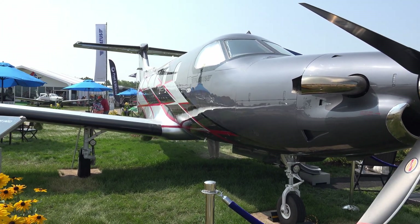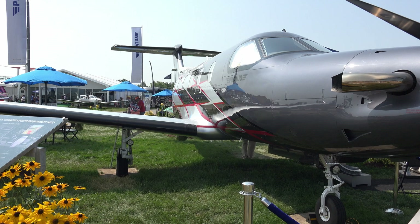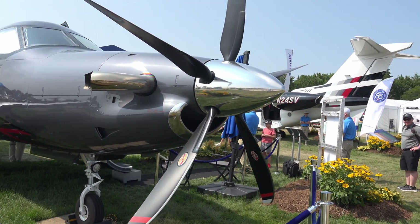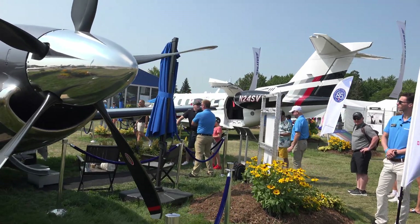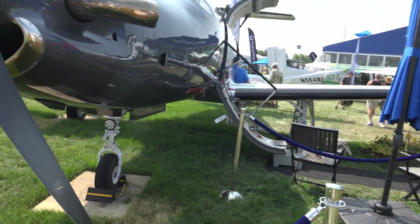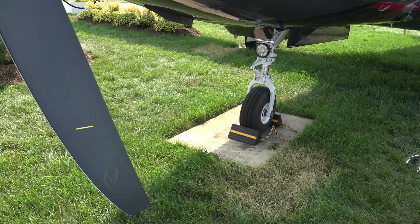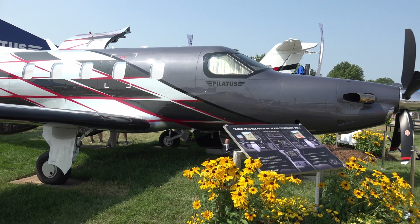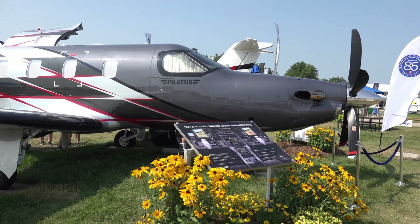Takeoff distance is about 2,500 feet — less than that. 1,200 horsepower PT6 up front.